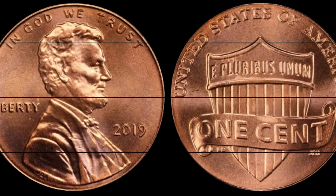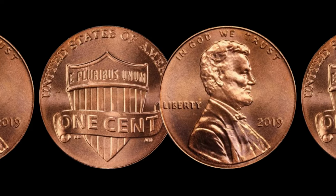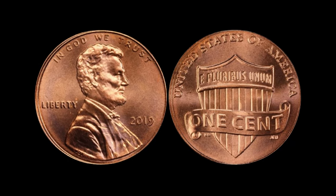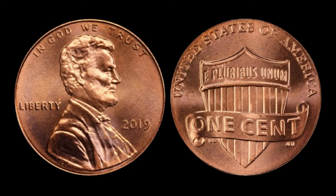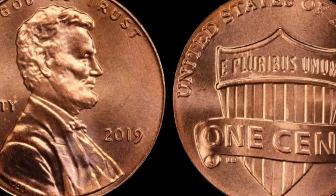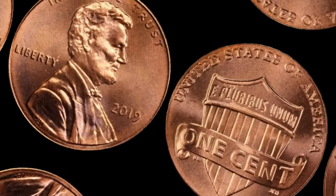Let's talk numbers. While the face value of this coin may be just one cent, its true value is staggering. Some of these 2019 one-cent Shield Lincoln cents have been sold for millions of dollars — yes, millions of dollars for a single penny. This coin's value in market: $2.1 million.